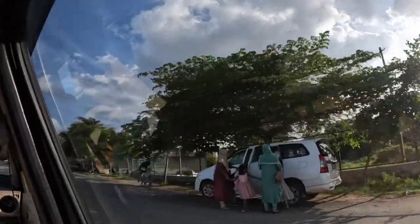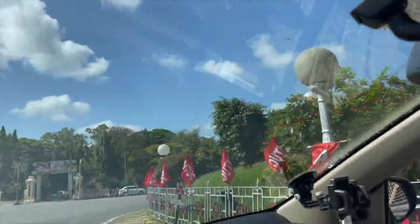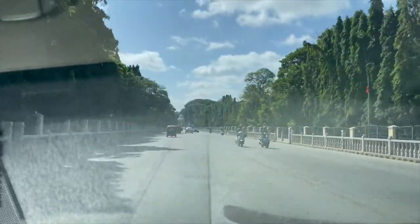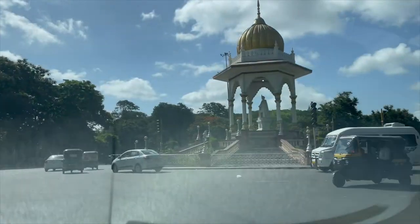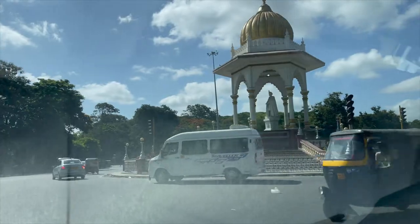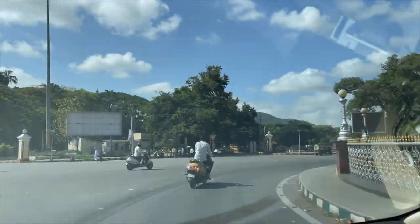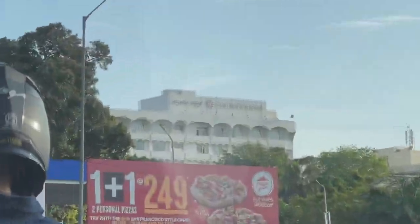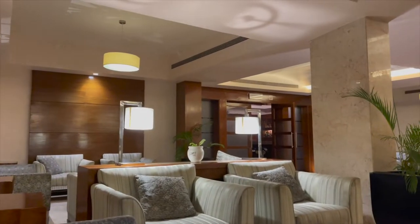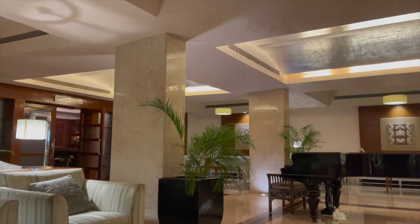Hello guys, welcome back to my channel. We have now entered Mysore city — look how clean and beautiful this city is. I am very excited for my stay here. I am staying at the Southern Star for two days. We will reach there in a few minutes. As you can see in the distance, we can also see the hotel. This is the Southern Star lobby and waiting area.